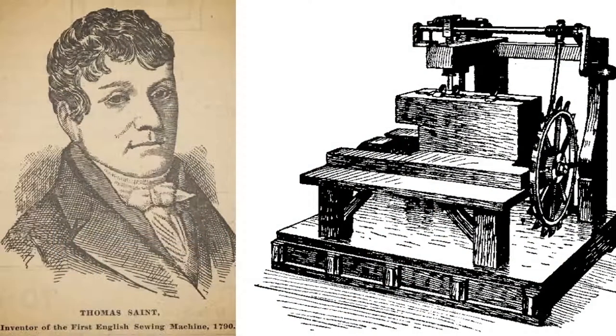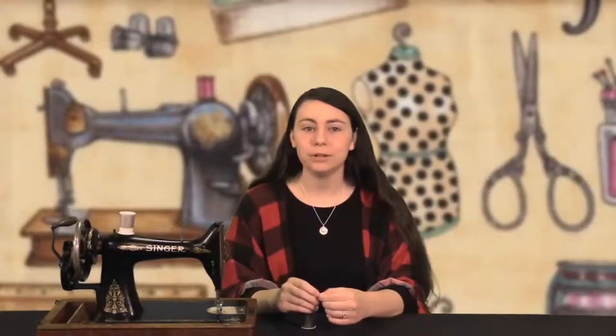In 1790, at the end of that 18th century, we have Thomas Saint who patents an early sewing machine. Although his machine was never built, he was a London cabinet maker by trade, and he successfully patented a crude type of sewing machine in 1790. Thomas Saint also built plans for his machine, which were not discovered until the 1800s.